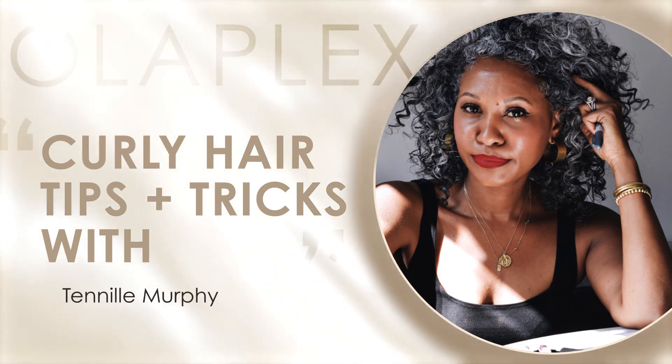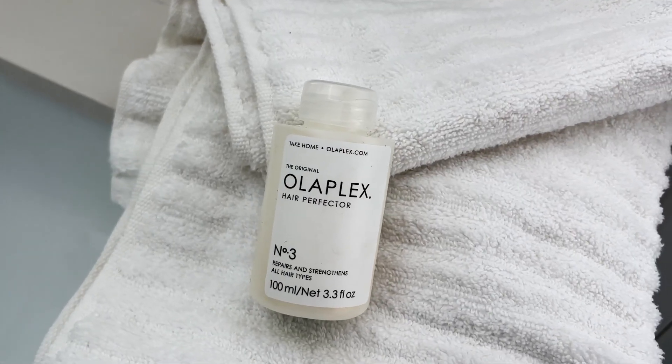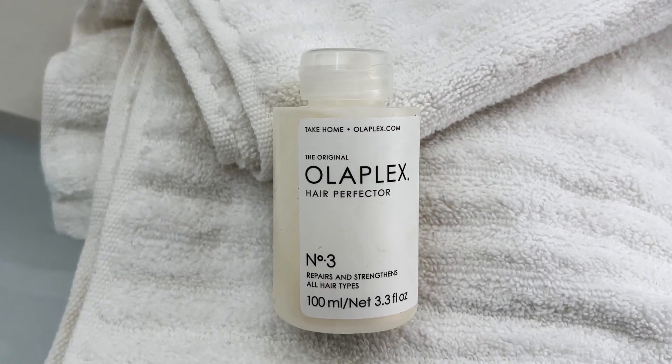When it comes to my hair, I'm always looking to address three main concerns: hydration, definition, and frizz. I have naturally curly hair and white hair, so finding products that solve this but also extend my wash days is trickier than it sounds. Since I've been incorporating Olaplex 3 into my hair care routine, it's been a game-changer for my curls and for the frizz and all the areas I need to address.